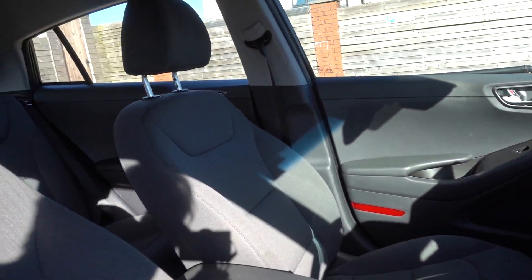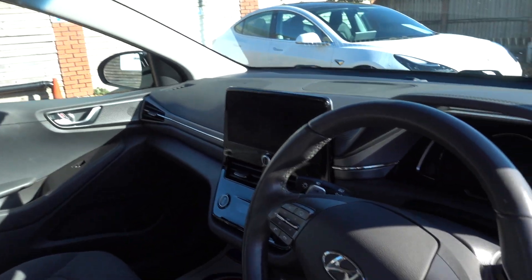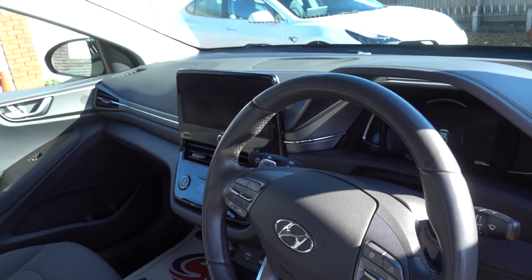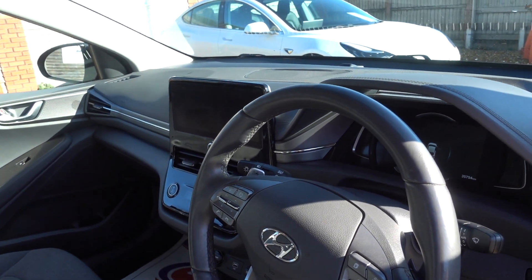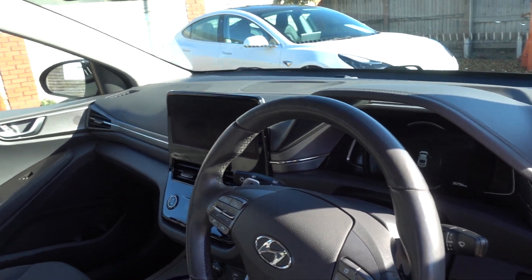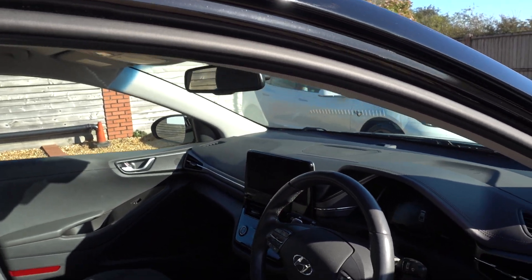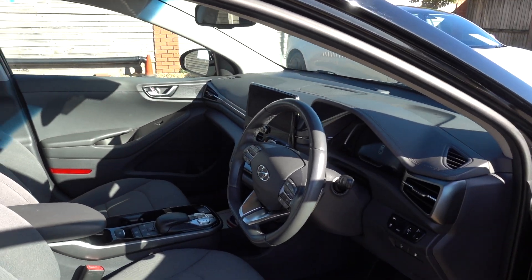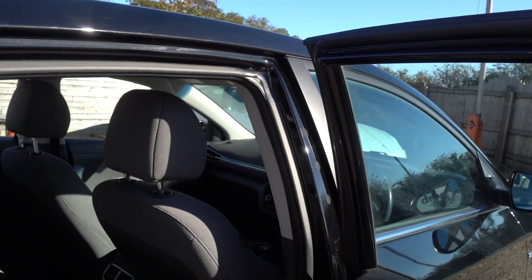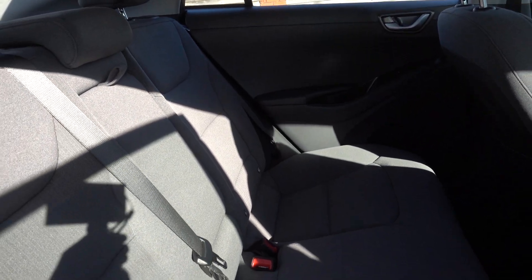It's a premium trim, so you get a fabric interior, but you still get heated seats, heated steering wheel, a nice infotainment system with Android Auto and Apple CarPlay, adaptive cruise control, lane assist, electronic handbrake, auto hold, and a reversing camera system. It's a nicely specced car. The interior is also in very, very nice condition.